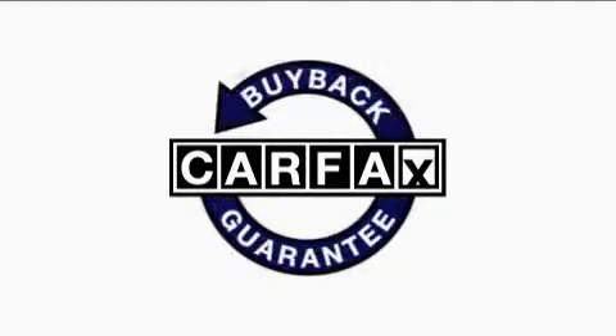This vehicle has fewer than 38,000 miles on the odometer. This Dodge has had only one owner, and it qualifies for the Carfax Buy-Back Guarantee.